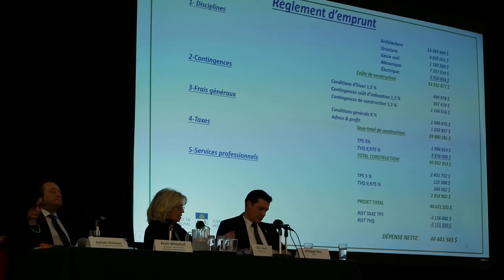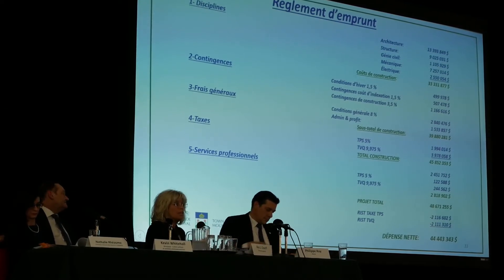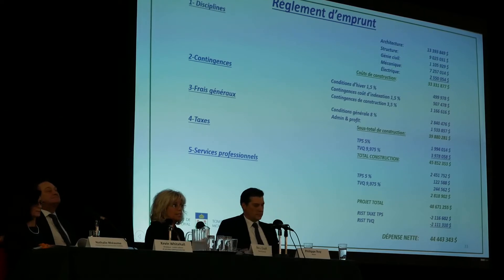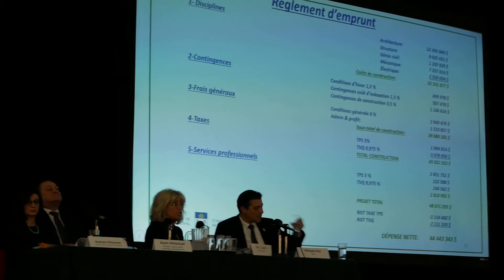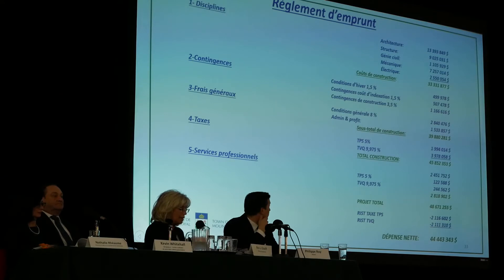There is the architectural work related to the building — the architecture of the building, the structures, structures in civil, mechanics, and electric. This gives an estimated cost of $33.3 million.